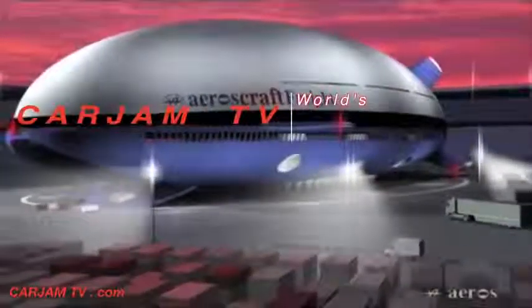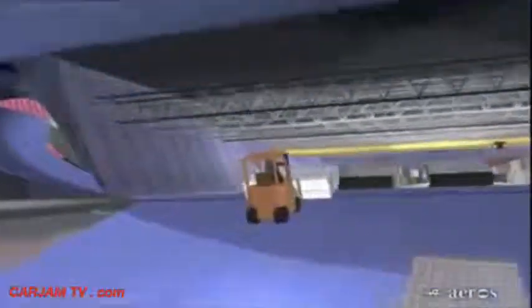To support this need, we are developing the Aeroscraft, a new logistic and access vehicle with advanced capabilities. The main function of the Aeroscraft is to deliver heavy, bulky and oversized cargo to remote locations.